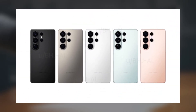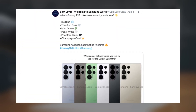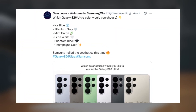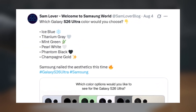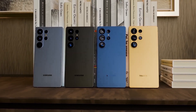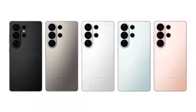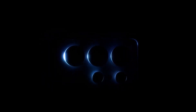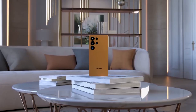Samsung has introduced six gorgeous new color options for the S26 Ultra: Ice Blue, Titanium Gray, Mint Green, Pearl White, Phantom Black, and the luxurious Champagne Gold. These shades are fresh, elegant, and perfectly match the premium feel of the Ultra Series. The rear cameras blend seamlessly into the body, while the clean, minimalist finish screams high-end craftsmanship. Samsung absolutely nailed the look this year.